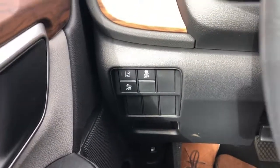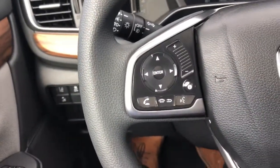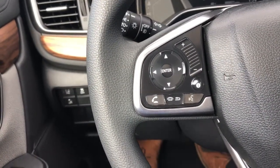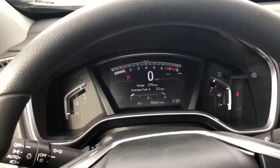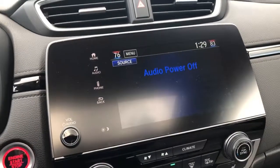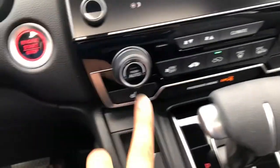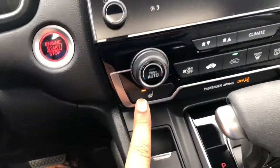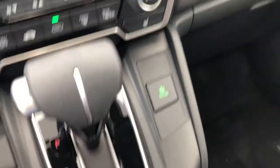You have your traction control with your lane sensing package right there. Buttons to pick up a phone call, drop a phone call, and change volume right there. Your cruise control is there. That's how your dashboard looks. You have Android Auto and Apple CarPlay with a touchscreen. Your climate control is right there, and these are your heated seats. Your e-brake and brake hold is right there, and your econ button.